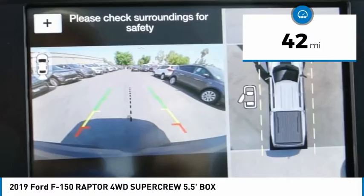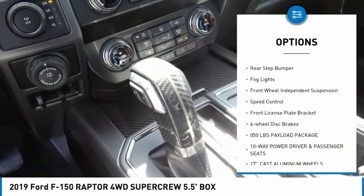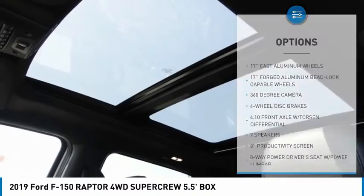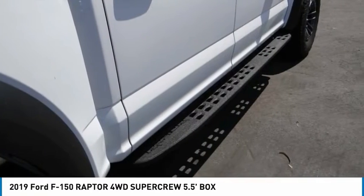Here are some of this vehicle's great options: electronic stability control, brake assist, traction control, remote keyless entry, rear step bumper, fog lights, front wheel independent suspension, speed control, front license plate bracket, four wheel disc brakes.